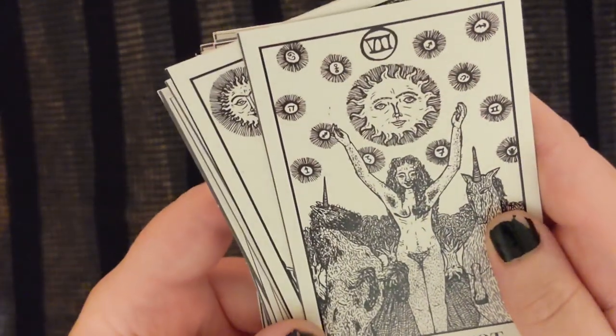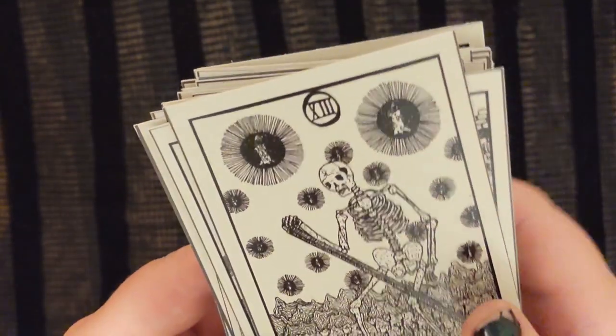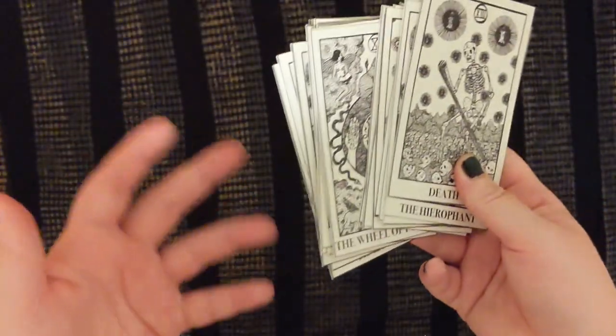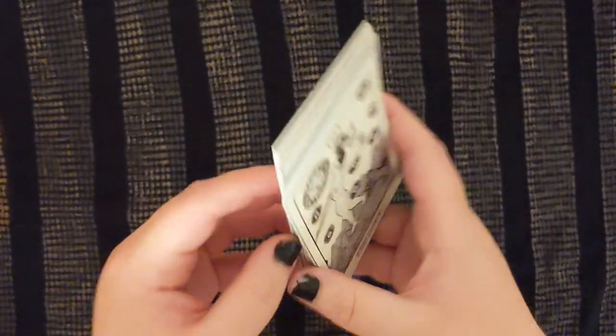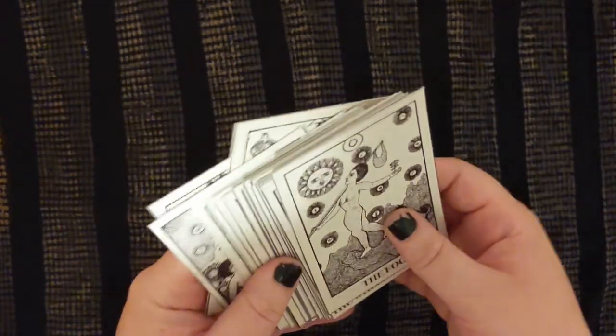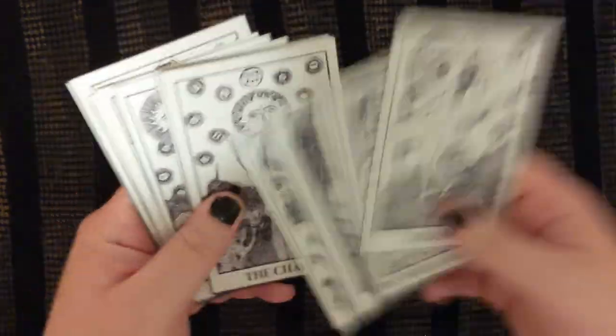The art is so detailed, but it's all done with basically one width of pen, and something about having a limited set of supplies and using that to create something really cool feels very punk to me. And then of course, naturally, just the fact that it is small batch, hand done, hand cut — don't bother with any backs, don't bother with any gilding, don't bother with any bullshit — it's just pure straight-up fucking tarot!